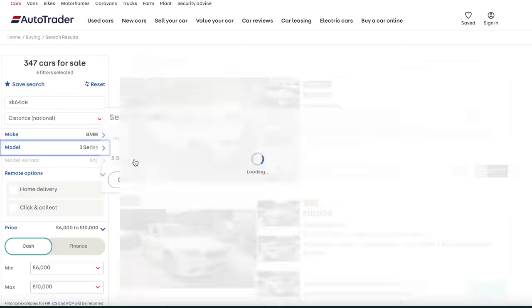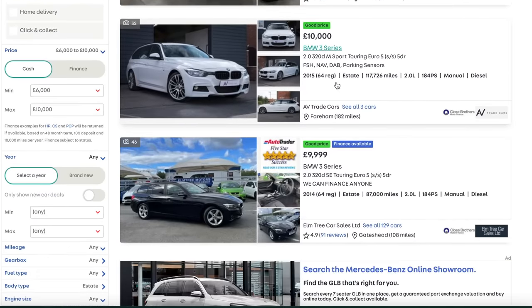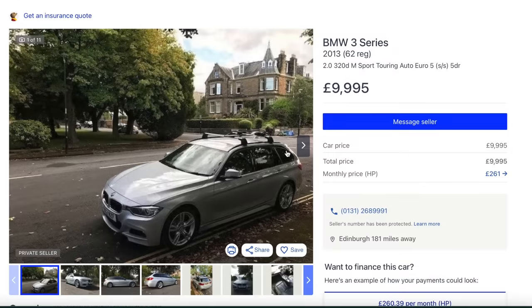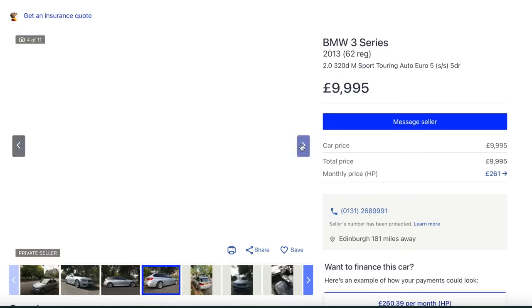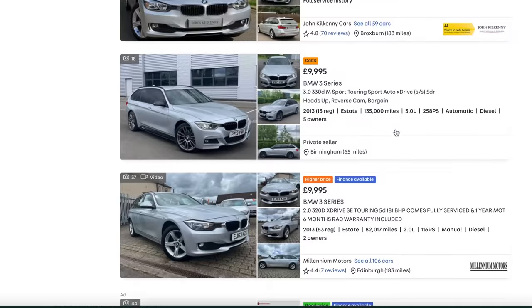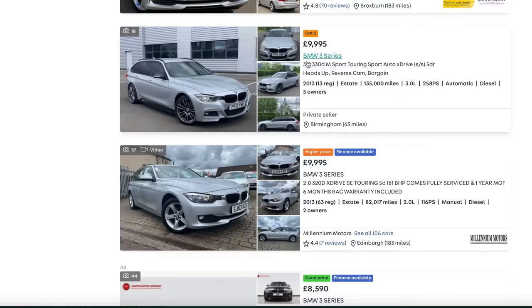The other obvious one would be BMW, so you've got the three series or five series. For 10,000 pounds you're going to get something like an SE - I'm not sure you'd want the SE to be honest, it looks a bit boring with its tiny wheels. There we go, an M Sport - a 2013 320 diesel M Sport, that's a good looking car. It'll be really nice to drive. I would gladly run around in something like that, though you're better off with the three-litre in my mind.